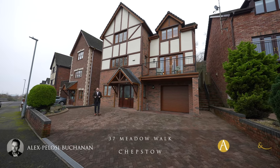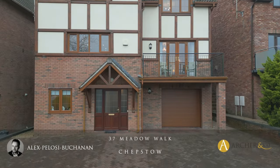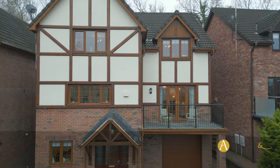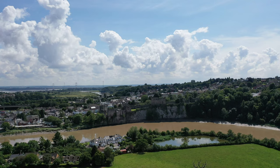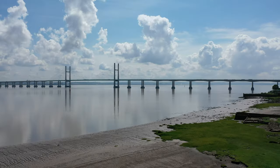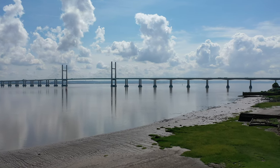Hi, it's Alex here, and today I'm so excited to share with you this substantial detached family home located in the heart of Chepstow town centre, yet occupying an elevated position enjoying views. Within a short distance of this property is the town centre of Chepstow, which offers a range of amenities, with schooling also within a short distance. There are also great transport links available by both road and rail.